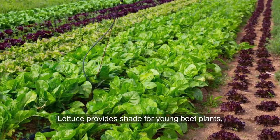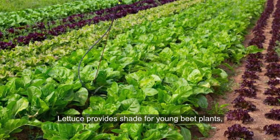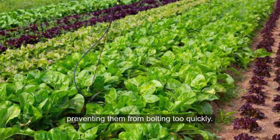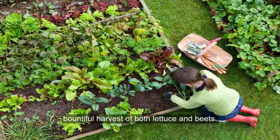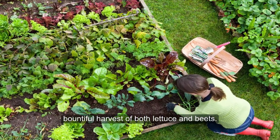8. Lettuce and Beets. Lettuce provides shade for the young beet plants, preventing them from bolting too quickly. This pairing optimizes space while allowing you to enjoy a bountiful harvest of both lettuce and beets.